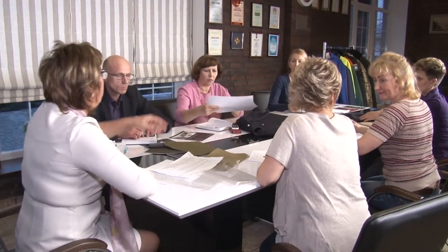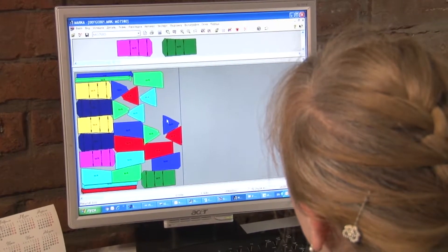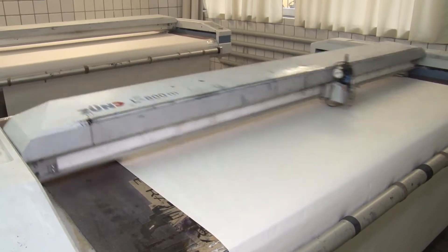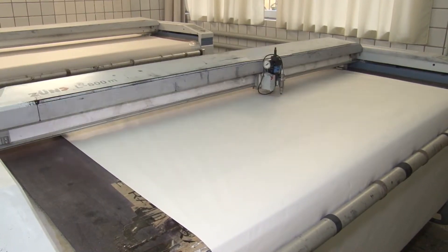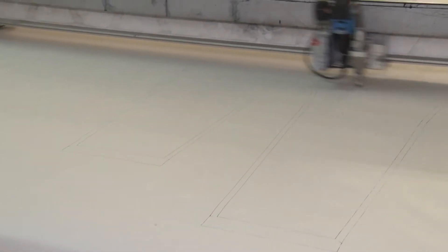Construction and preparation of styles is made at the automatic system of the latest version of Investronica, Lectra and Gerber. A special program APM technology allows to make the technical files for start of production fast and with minimum waste of goods.